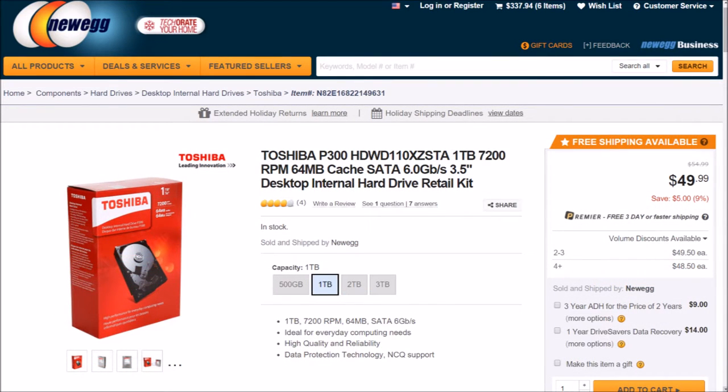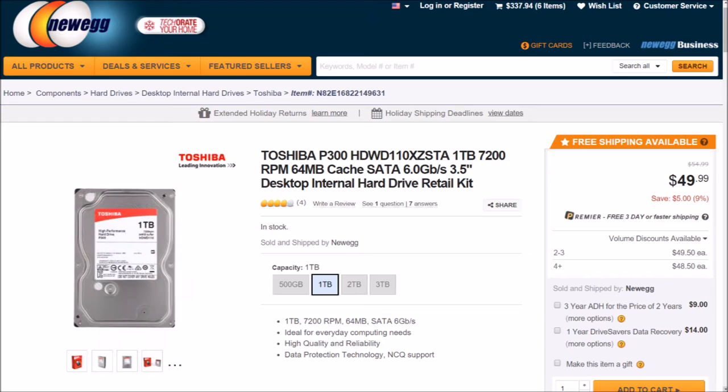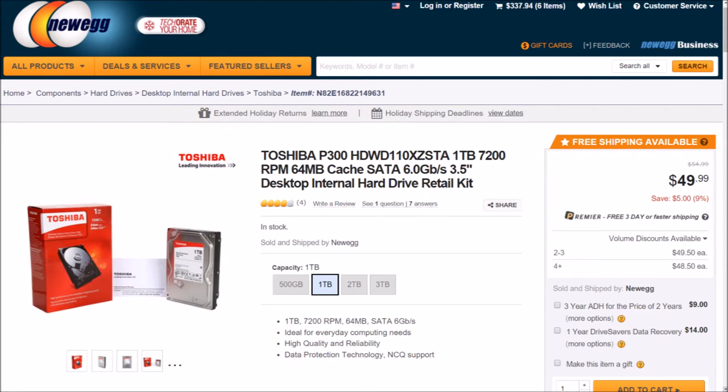For storage, we will be going with a Toshiba P300 1TB hard drive spinning at 7200 RPM with a 64MB cache and 6GB/s SATA connection. This drive will be twice as large and a bit faster than the console's 500GB 4500 RPM offering. It's both affordable and a necessity for any gaming system at $49.99.